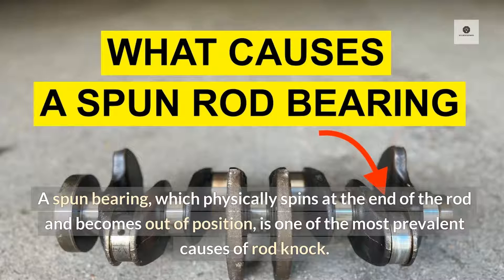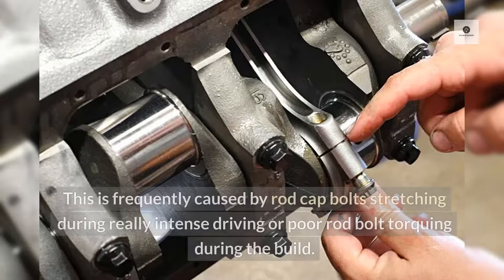A spun bearing, which physically spins at the end of the rod and becomes out of position, is one of the most prevalent causes of rod knock. This is frequently caused by rod cap bolts stretching during really intense driving, or poor rod bolt torquing during the build.